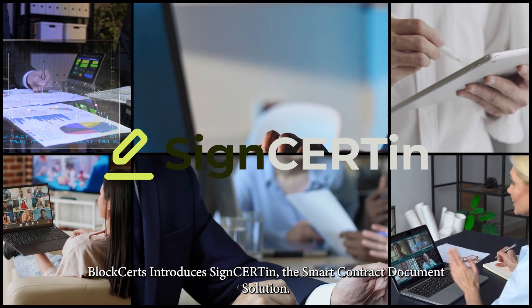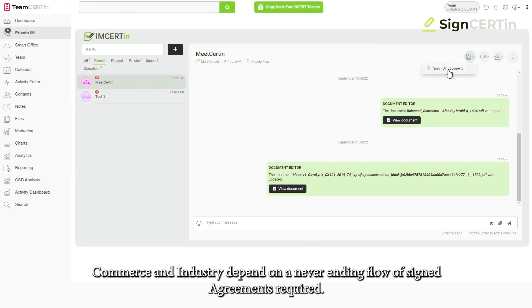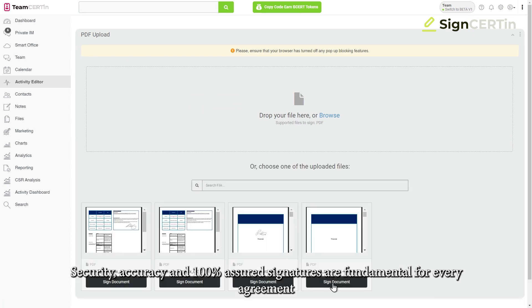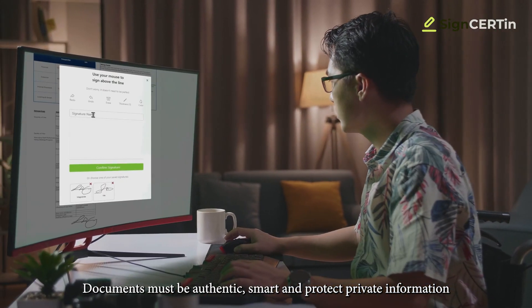BlockCerts introduces SignCertain, the smart contract document solution. Commerce and industry depend on a never-ending flow of signed agreements. Security, accuracy, and 100% assured signatures are fundamental for every agreement. Documents must be authentic, smart, and protect private information.